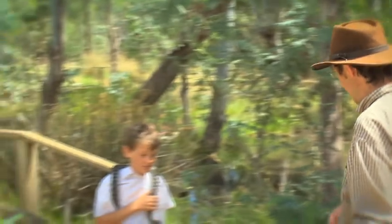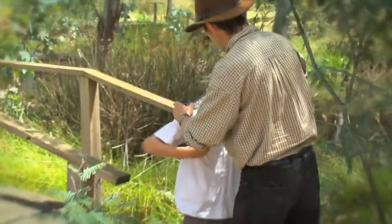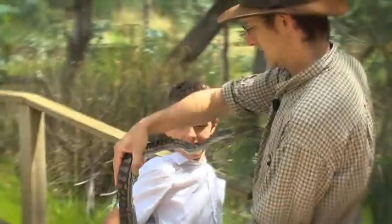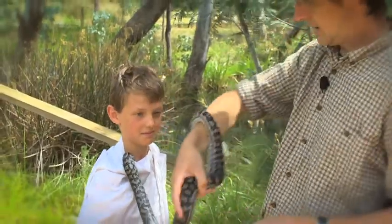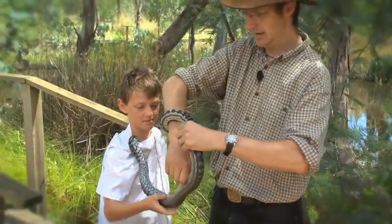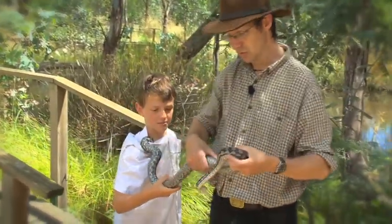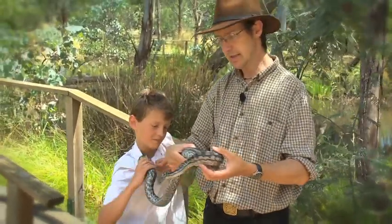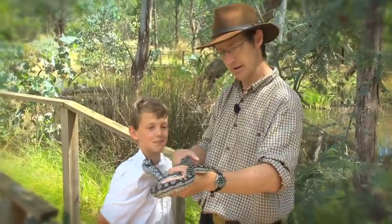What have we got here? Here we have a Murray Darling Carpet Python, one of the most spectacular of the snakes you find in this area, and they make surprisingly really good pets. This guy is Murray, and he's our pet isn't he Douglas? So what's he like as a pet — isn't he scary? He is a bit when he's hissing in your ear or sliding down your back.